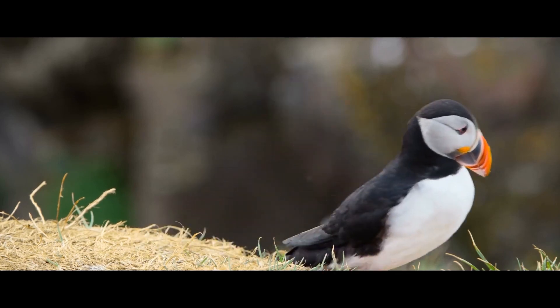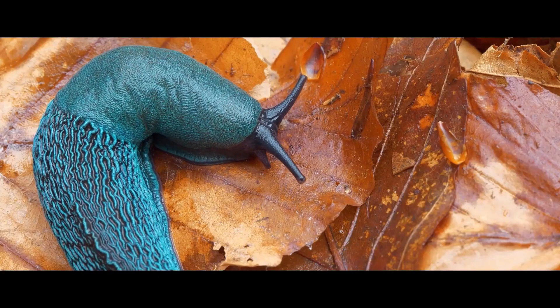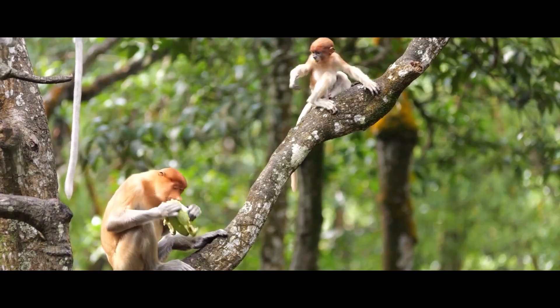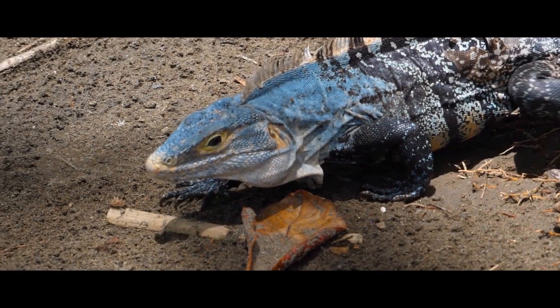Hello friends! Scientists estimate that there are 8.7 million species of living organisms in the world, although the actual number may be much bigger. Despite these incredible numbers, there are lifeforms on Earth that are so unlike the others that it seems as if they came from another planet.